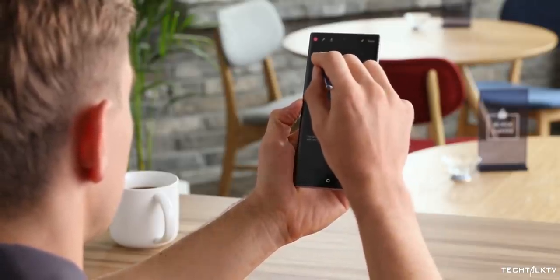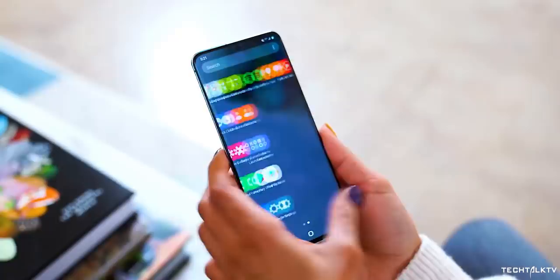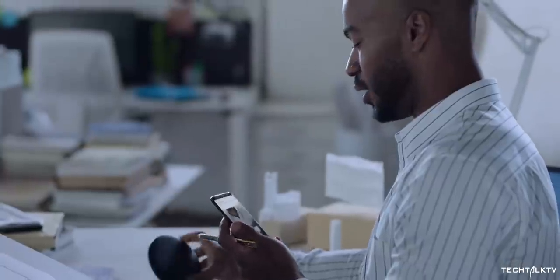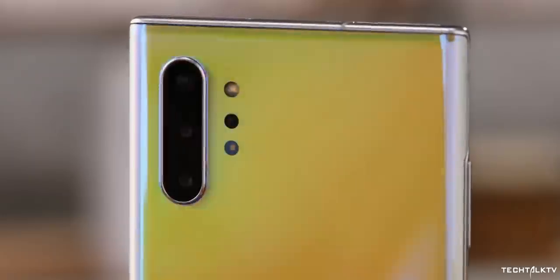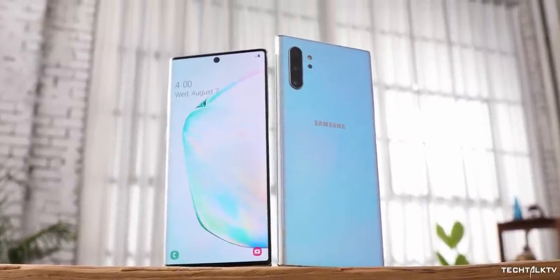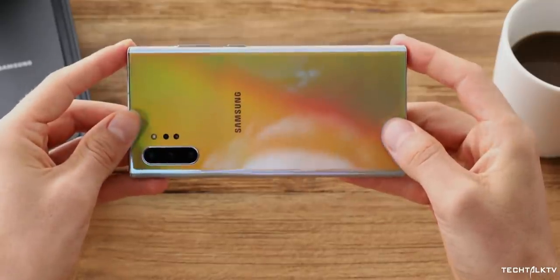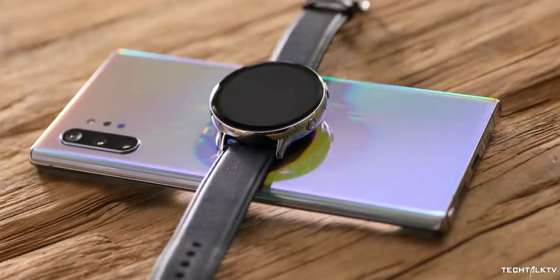We are pretty much in the age of the glass sandwich. Almost all big smartphones have glass backs and most of them justify it by including wireless charging as a feature. Shiny smartphones sure do look dazzling, especially with the premium finishes that manufacturers come up with nowadays. But users have always had this one gripe with glossy devices — it looks good until you touch it.